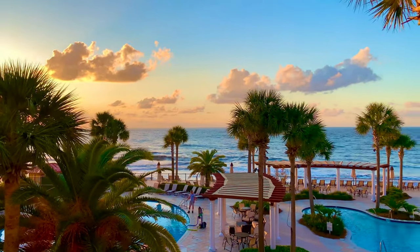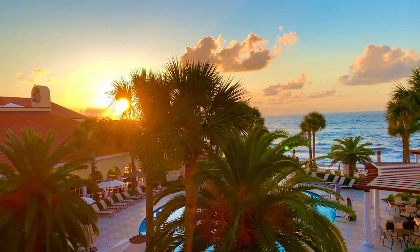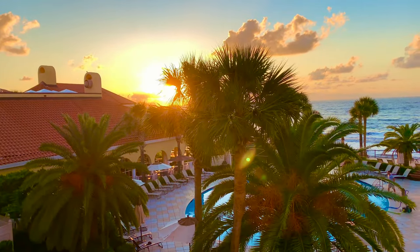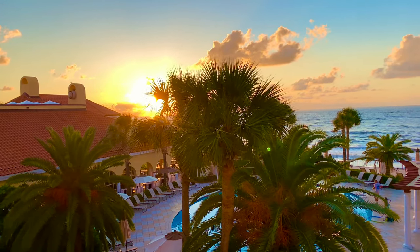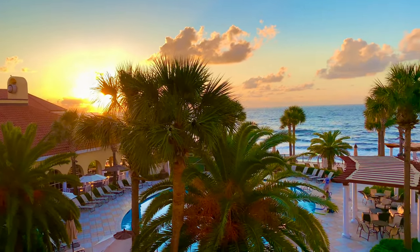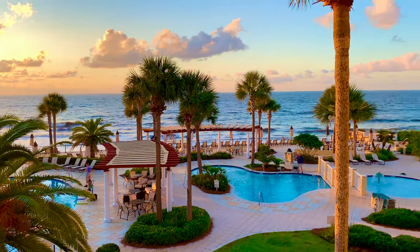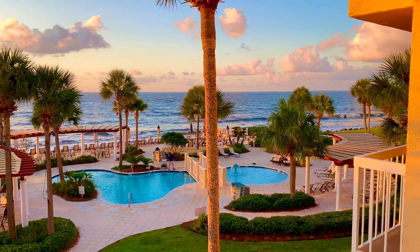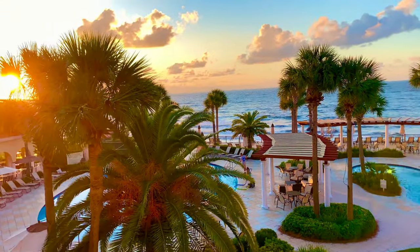Hey guys, welcome aboard — this is the Area Diet. I wanted to share a recent trip review with you: King and Prince Resort, Sea Island, Georgia. It's a pretty good experience. Stick around — I'm going to walk you through the entire resort and talk about some food options in the area as well. We had a nice time. This is the view from our balcony.